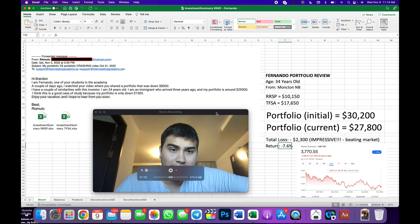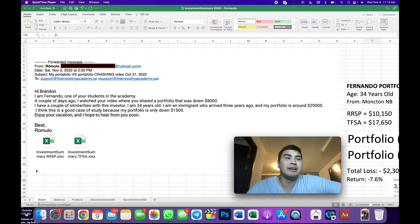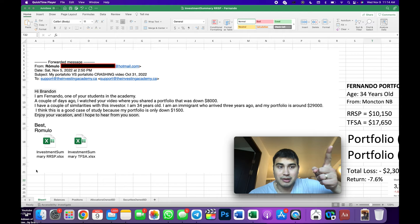Fernando has built the portfolio in a stellar fashion — we're going to see exactly how we can contrast and compare. In the email: he is 34 years old, similar to that last guy who was 33 or 34. He's an immigrant who arrived three years ago, and his portfolio was around $29,000 — almost identical to the previous case. His portfolio is only down $1,500 versus the $8,000 from that other gentleman.